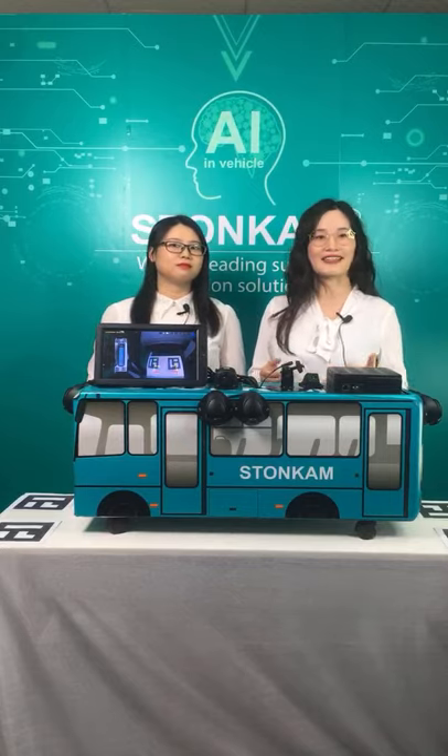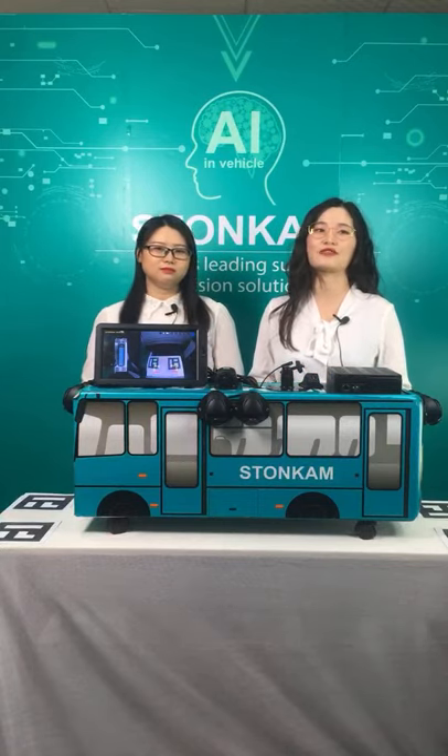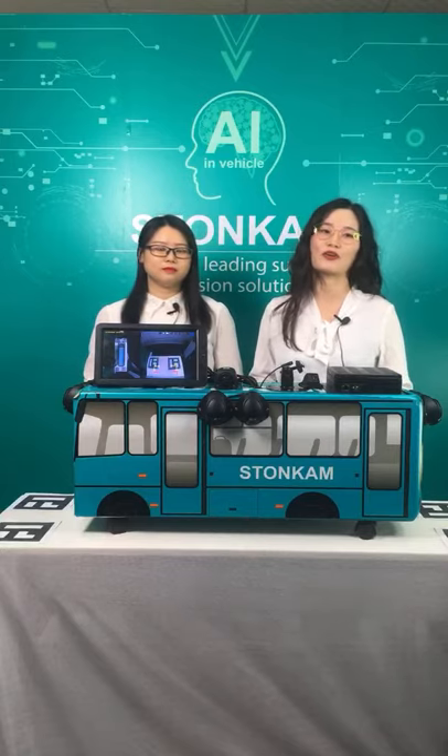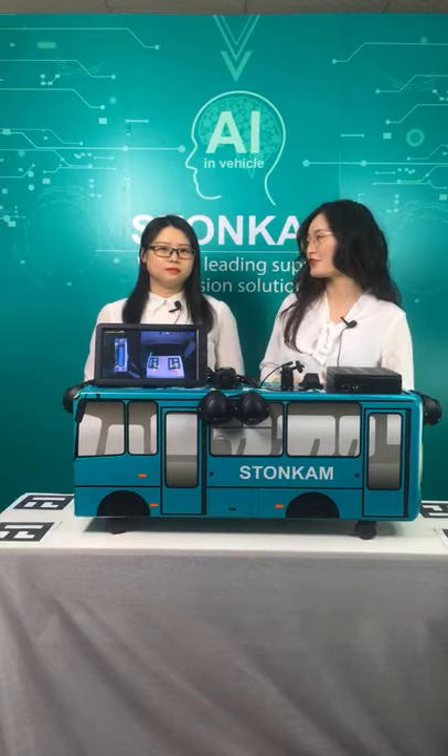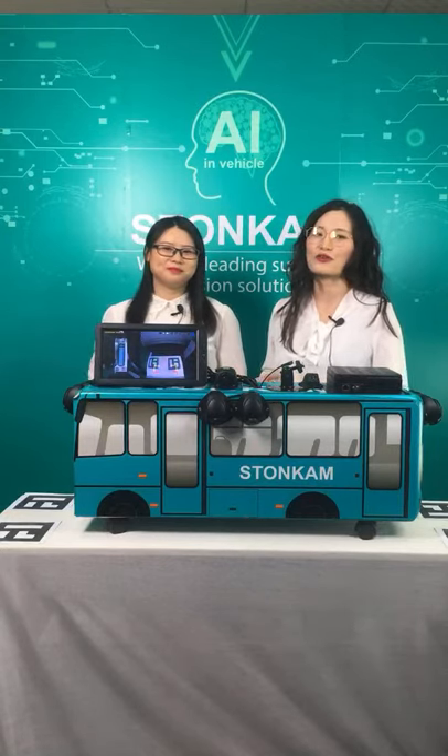Today we are going to present our featured product — the 360 Around View system with real automatic calibration and built-in recording function. We are happy to invite one of our experienced account managers, Vera, to join us.